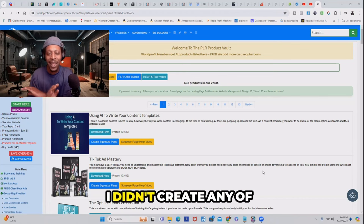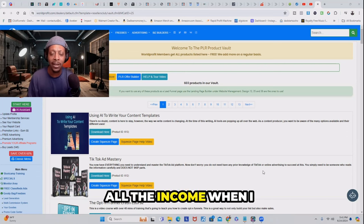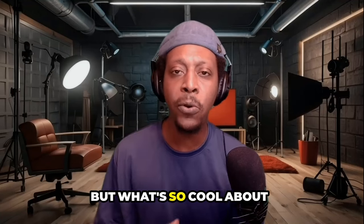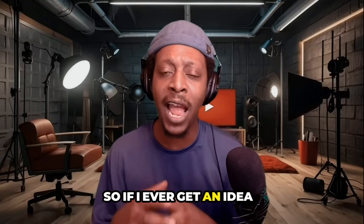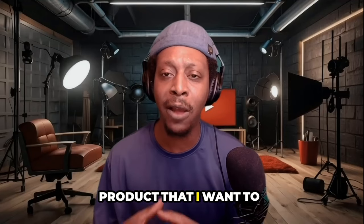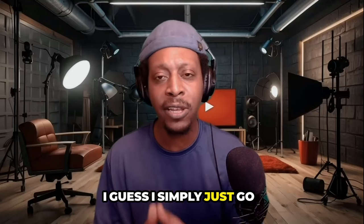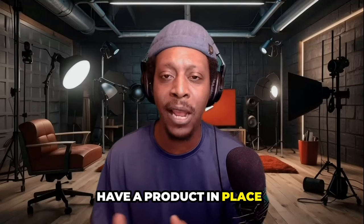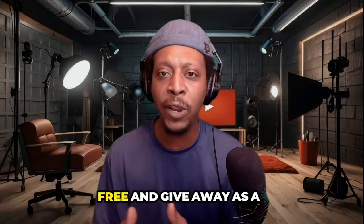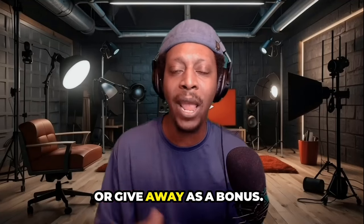I didn't create any of these products, but I can capitalize on all the income when I promote and market them to my audience. If I ever get an idea or am searching for a new product to sell, before I actually create it myself, I simply go check out my PLR vault and see if I already have a product I can market for free, give away as a freebie, or use as a bonus.